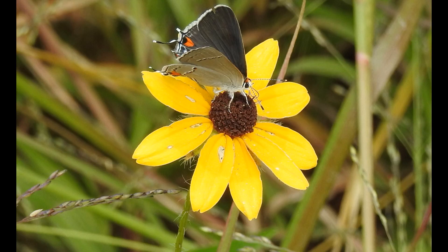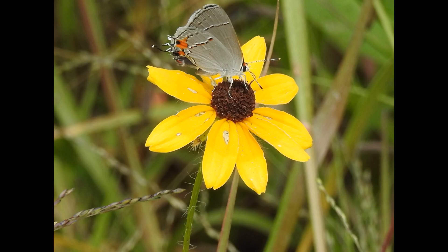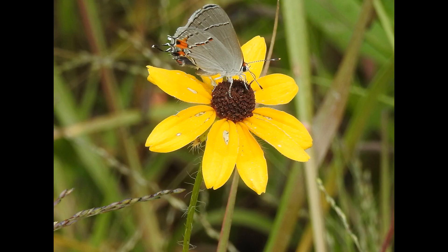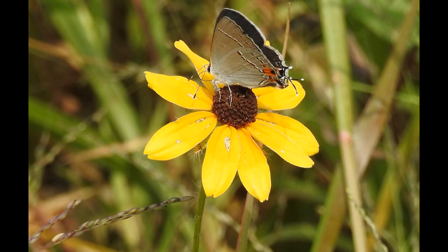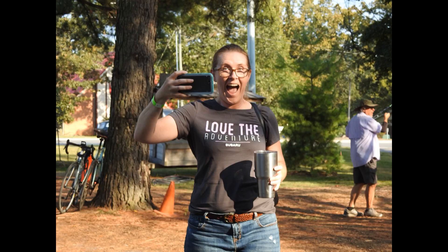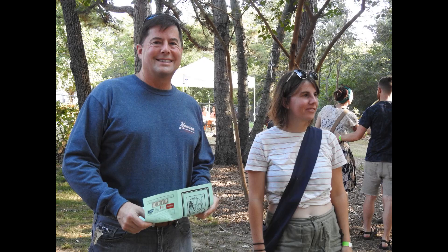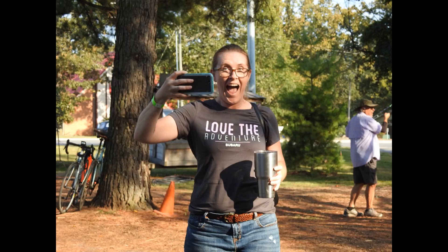This is the gray hairstreak butterfly, known as Strymon melinus. It's enough to know it's a gray hairstreak. One of the ways you can tell — see how the back of the wings are dark. Most of the time you see them with wings closed, but they do lay it on the plants sometimes and open up their backs to show you how dark they are.